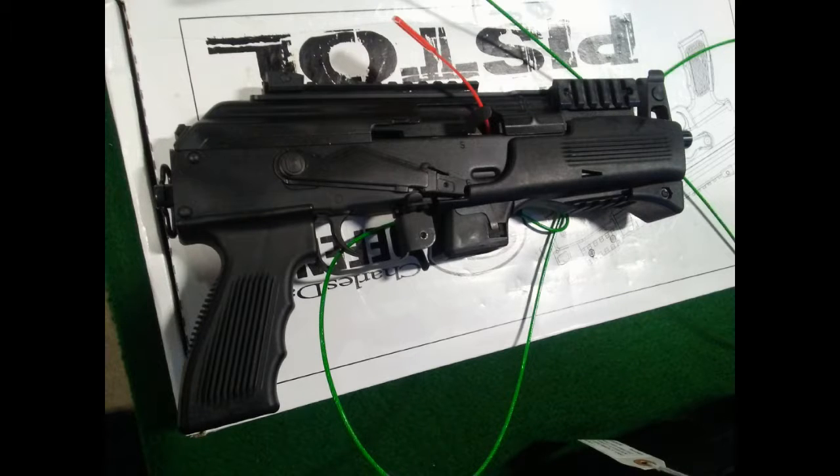Here's a great example of a newer AK pistol build, all in plastic and all that kind of stuff. Really neat.